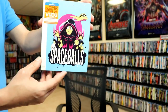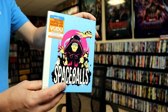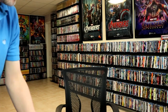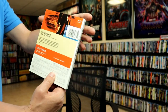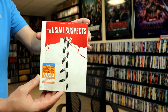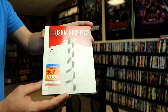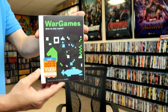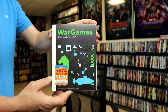Space Balls — another great looking artwork. The Transporter. The Usual Suspects. And War Games — I really like the way that one looks also.